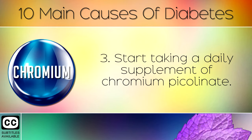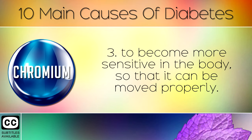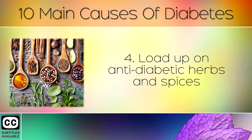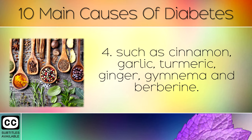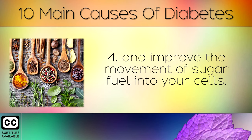Start taking a daily supplement of chromium picolinate. This is a powerful trace mineral, which helps keep insulin and glucose to become more sensitive in the body, so that it can be moved properly. It also helps your liver to make the master antioxidant called glutathione, which also helps prevent diabetes. Load up on anti-diabetic herbs and spices, such as cinnamon, garlic, turmeric, ginger, and berberine. These natural medicines all help your pancreas to make insulin and improve the movement of sugar into your cells.